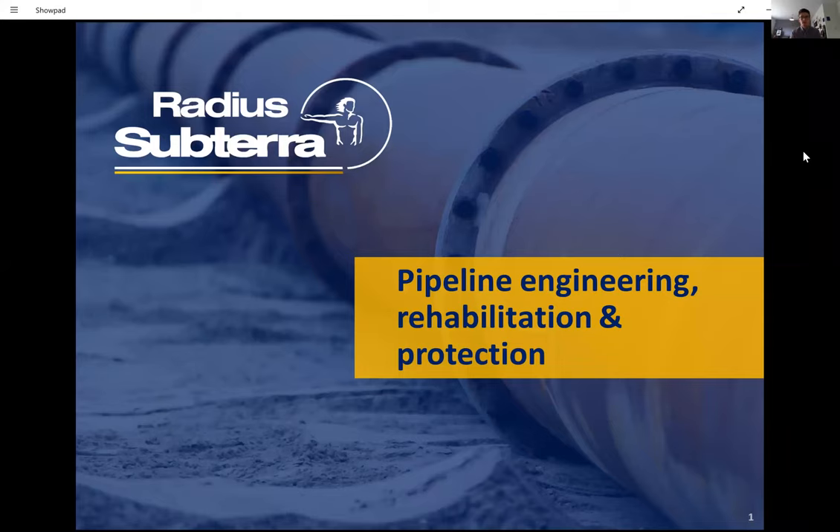Today's webinar is on pipeline rehabilitation: structural PE, semi-structural PE, and spray liner.